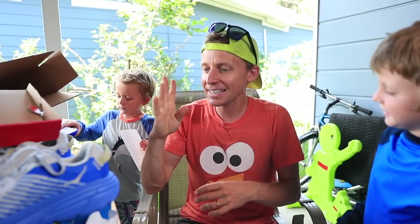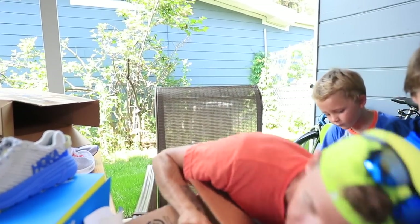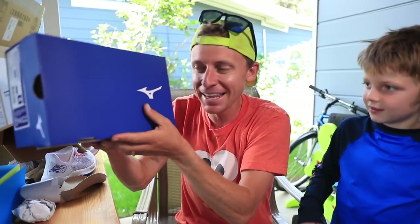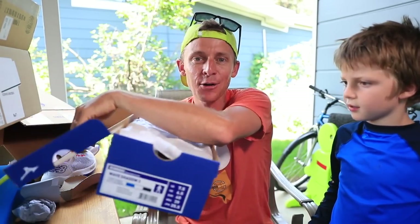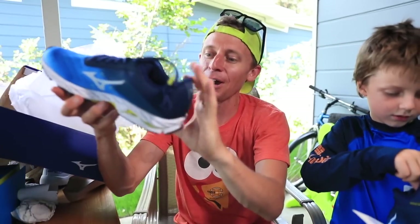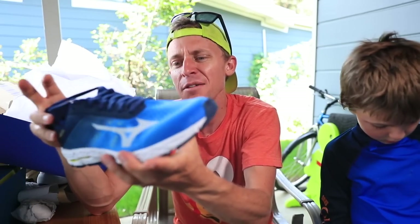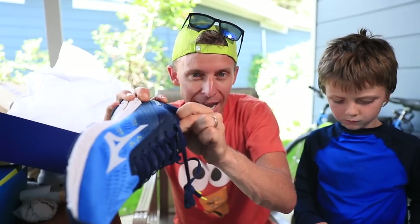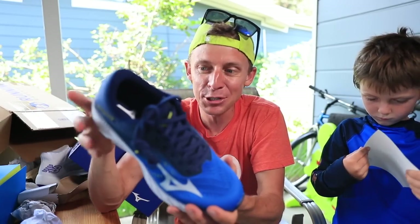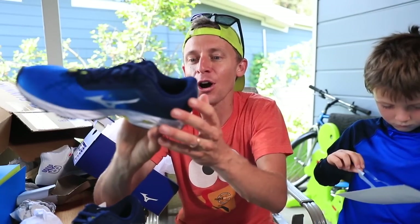Box number four coming at you. Mizuno in the house. We got the Wave Shadow 3 from Mizuno. Look at that, everyone. So this is a Mizuno Wave Shadow 3 — you can just tell by the midsole. It's a lighter option to the Wave Rider 2 that I have. This is the third Mizuno of 2019, so Mizuno is making a little bit of an inroads into my running shoe rotation. Exciting!